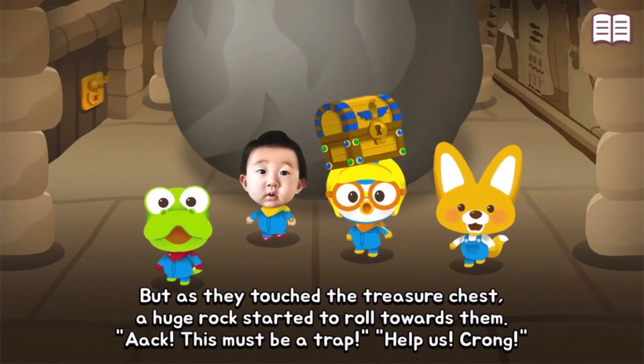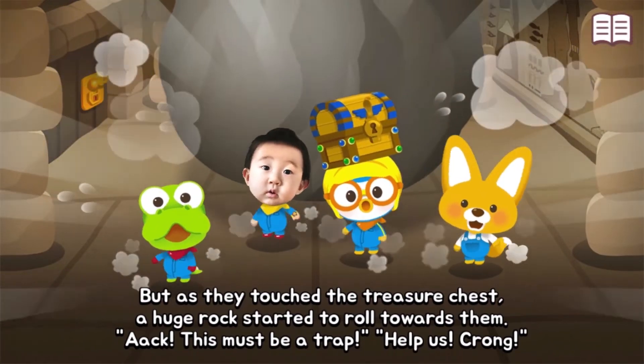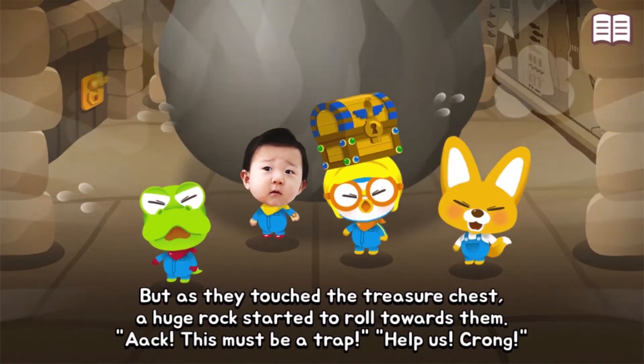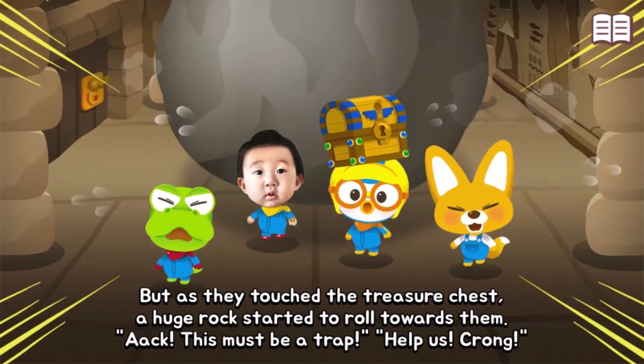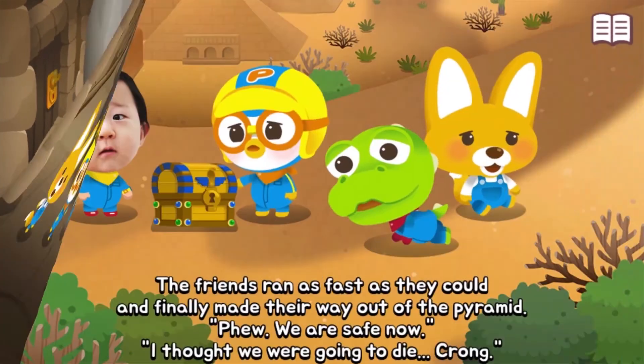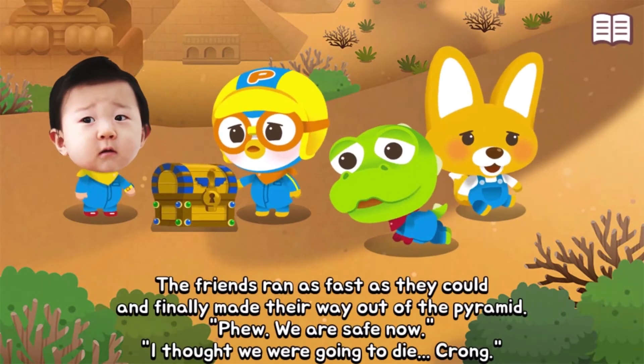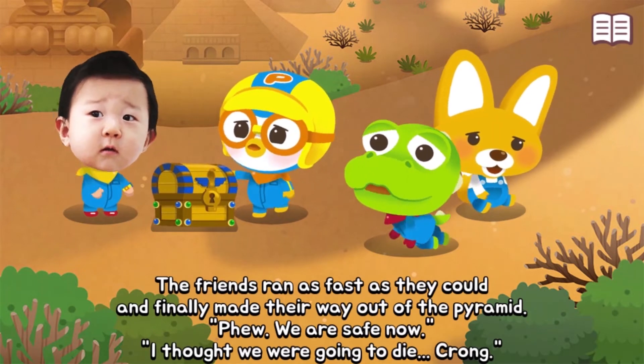But as they touched the treasure chest, a huge rock started to roll towards them. This must be a trap — help us! The friends ran as fast as they could and finally made their way out of the pyramid.